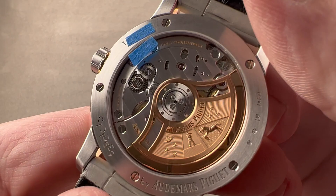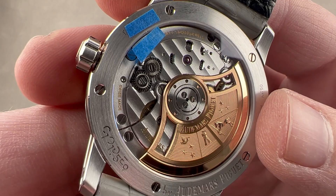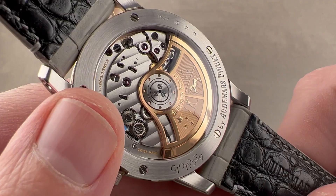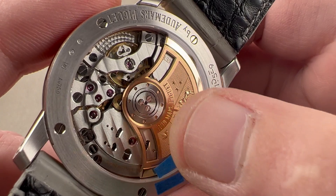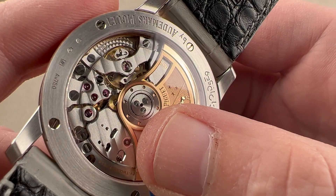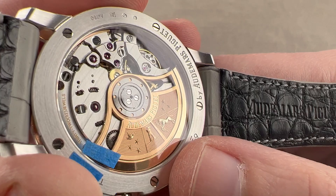Flip the watch over — we have a new movement. This movement is larger than the previous caliber 3120, which was 26.6 millimeters. The new caliber 4302 is 32 millimeters in diameter, offers a 70-hour power reserve rather than the previous 60, pivots on 32 jewels, and beats at 28,800 vibrations per hour rather than the previous 21,600. It still has a full balance bridge and a free-sprung Gyromax-style balance for toughness and shock tolerance. The movement has ceramic rotor bearings for higher winding efficiency and features the coats of arms of Audemars and Piguet, reminding you that AP is the oldest Swiss watchmaker still owned and run by the founding families.